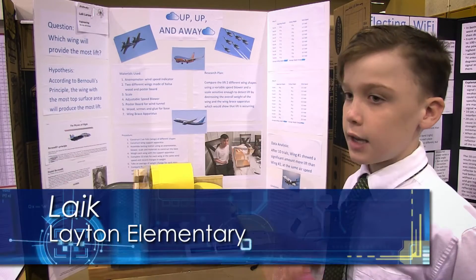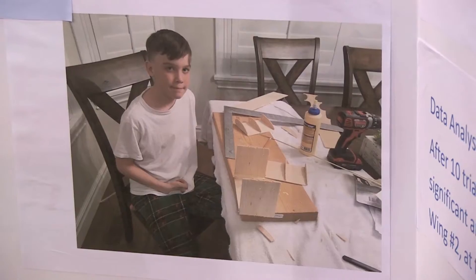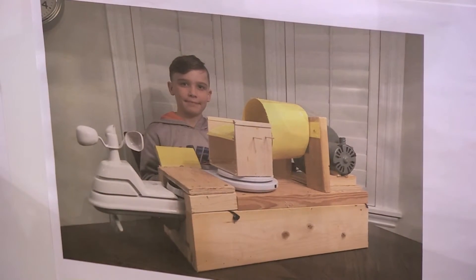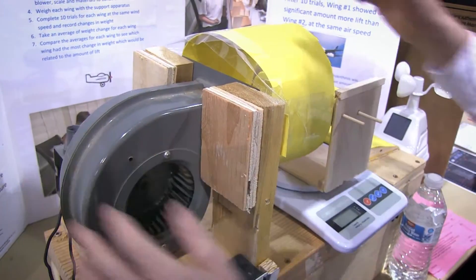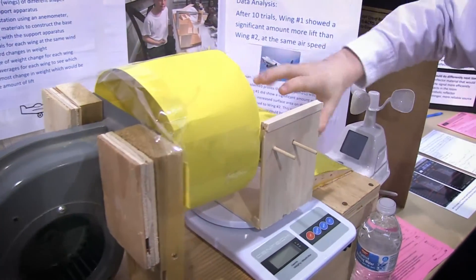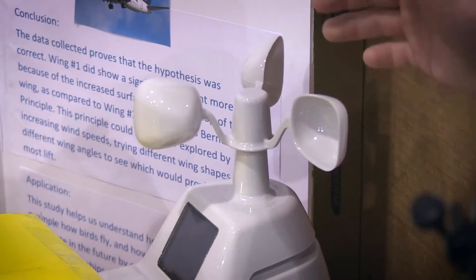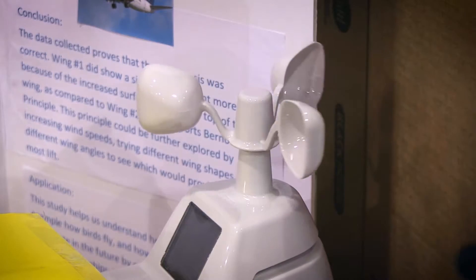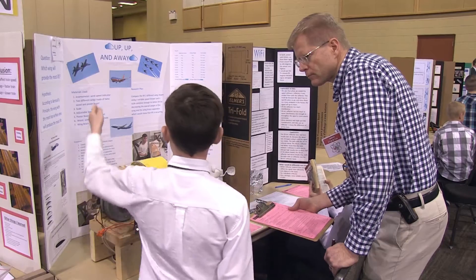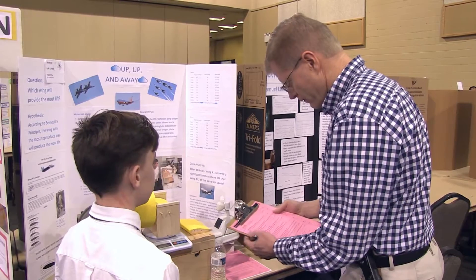Hi, my name is Lake. I come from Layton Elementary. I wanted to see how planes could fly and I was very curious about how they actually got up into the air, so I decided to see which wing shape will provide the most lift. This is a blower, this is the wind tunnel, and this is the wing apparatus to keep the wing steady. We used glue, screws, and wood for the base, and this is an anemometer to judge the miles per hour of wind. This supports Bernoulli's principle. The principle could be further explored by doing different wing shapes, different wing angles, and different wind speeds.